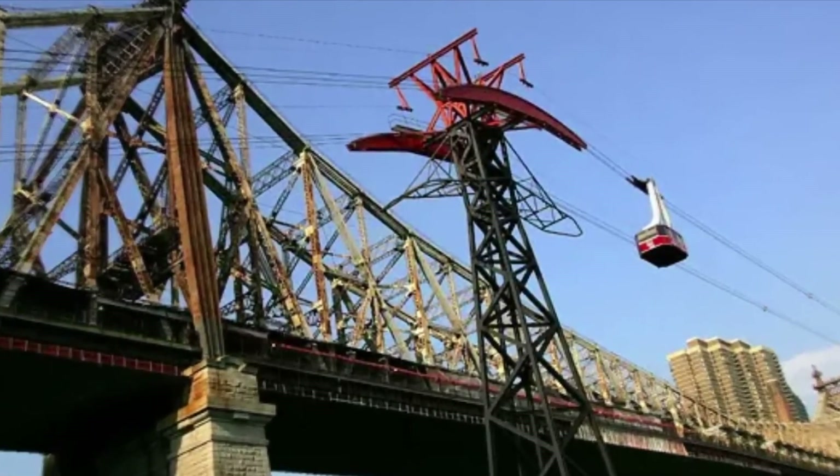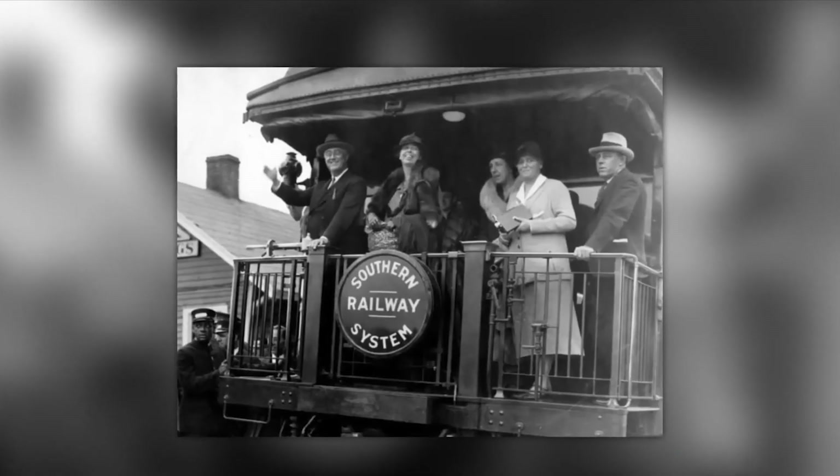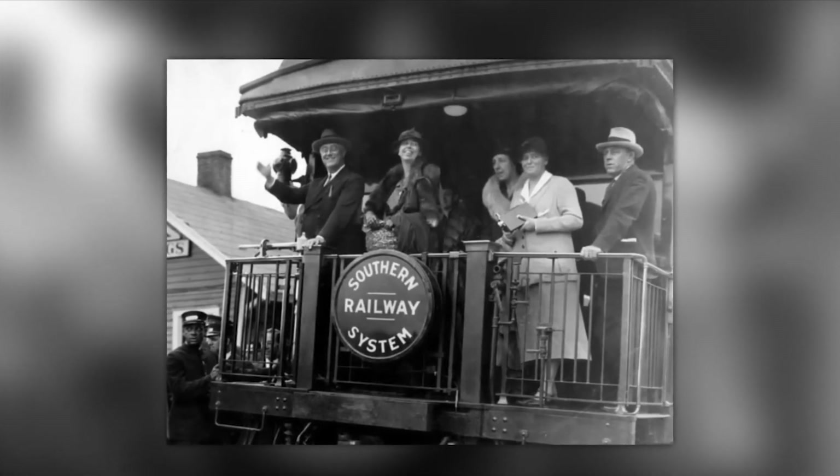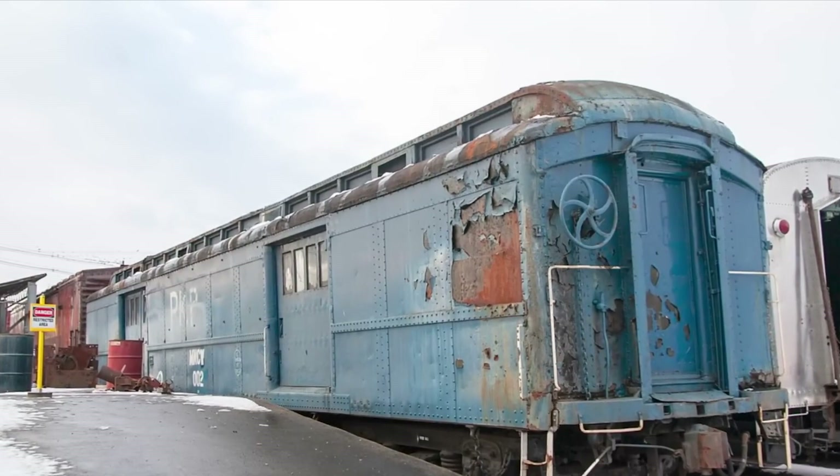Franklin Delano Roosevelt has long been out of the Oval Office, but now that this facility exists, it has been and continues to be used by his successors in the White House.